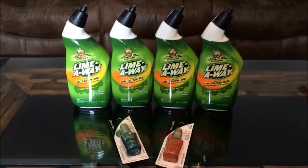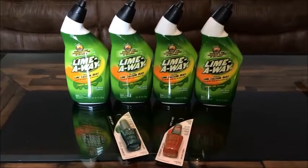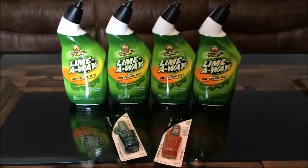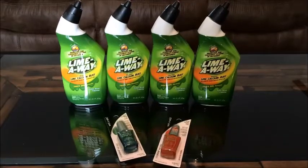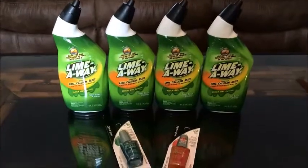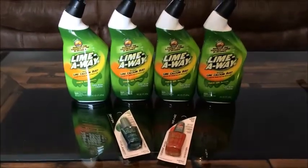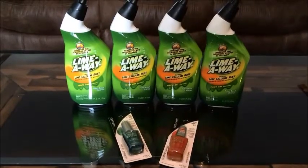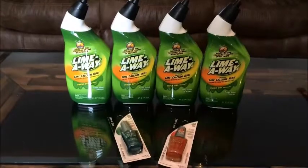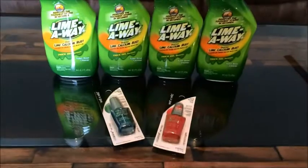Hi guys, I'm back with another Dollar Tree haul. This one's going to be a little different because on this particular haul I used coupons. There was a 50 cents off of one on the Lime Away toilet bowl cleaner, and the ones they have at Dollar Tree are the 16 fluid ounce. That coupon was found in the January 4th, 2015 Smart Source and expires on February 15th, 2015.